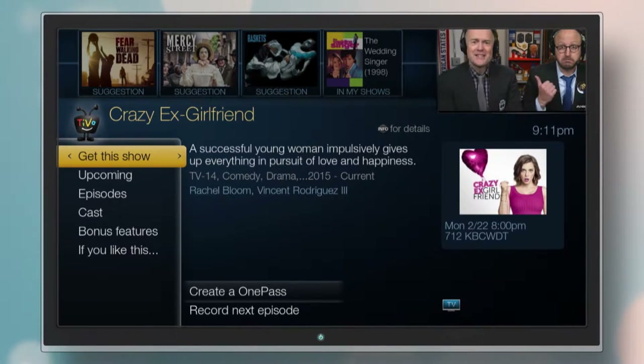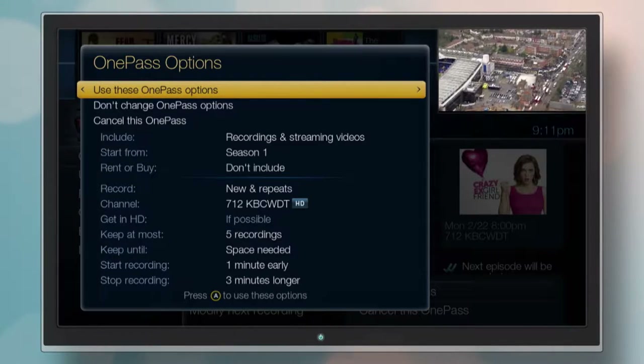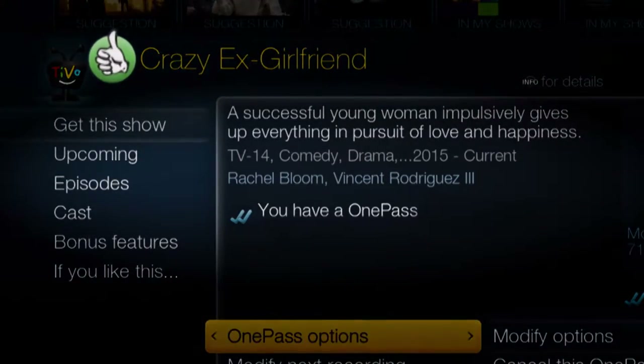Once you find a show you like, you can set up a OnePass to get every episode of that show, no matter where it's found. Each time you record a show, it will get a thumbs up.